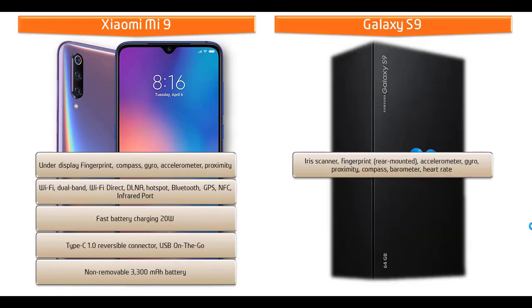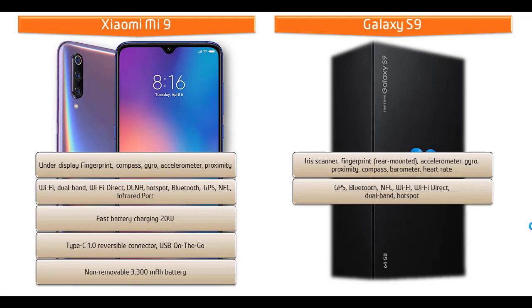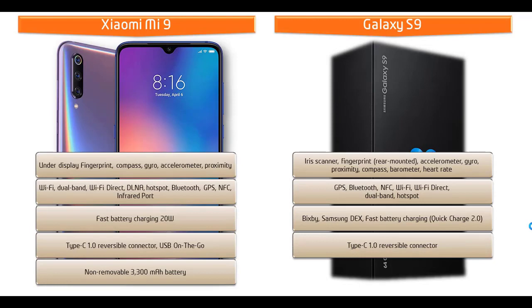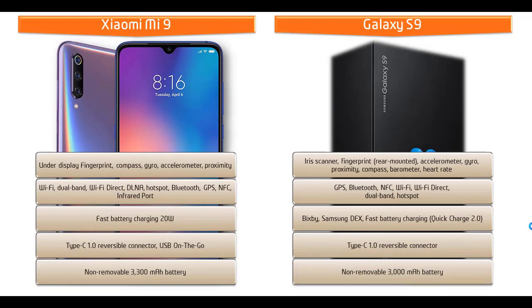Samsung Galaxy S9 comes with a rear-mounted fingerprint sensor repositioned just below the primary camera, along with an iris scanner, accelerometer, barometer, gyro, proximity, and heart rate sensor. Connectivity includes Wi-Fi, dual-band Wi-Fi Direct, hotspot, Bluetooth, GPS, NFC, Bixby, Samsung DeX, fast battery charging with Quick Charge 2.0, Type-C reversible connector, and a non-removable 3000 mAh battery.